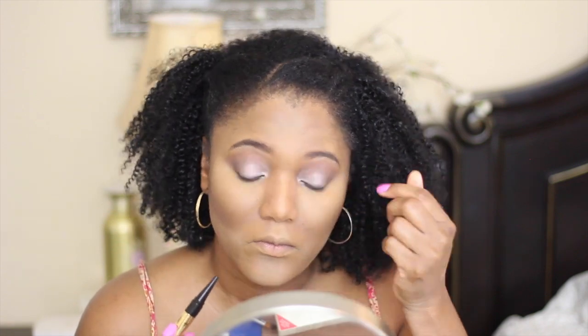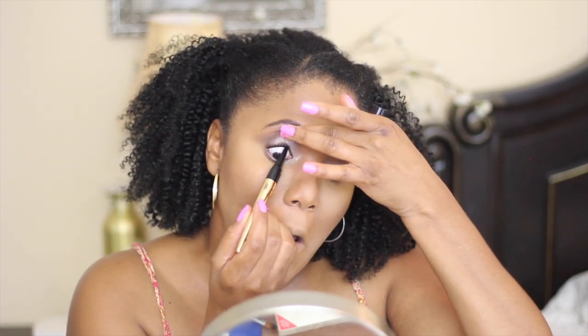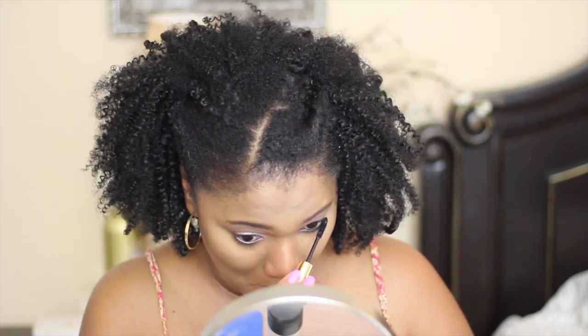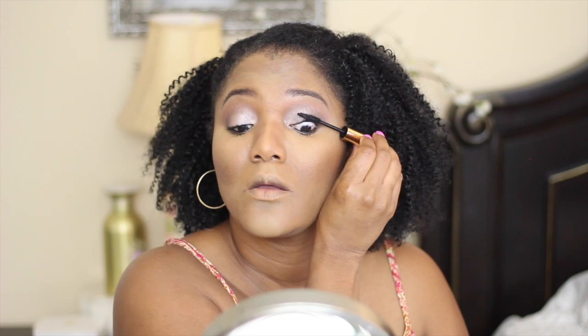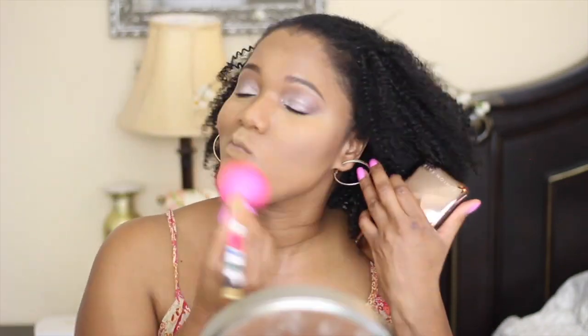Now that I've finished my eye look, I'm going in with this Kajol eyeliner by Black Radiance. I recently learned that Black Radiance is not actually a black owned makeup brand, but I didn't know that at the time I purchased the eyeliner. I'm finishing my eye look with the Volumized Mascara by Iman. I really love this mascara — I've been wearing it every day since I purchased it. It's an excellent mascara and I will definitely be repurchasing it.